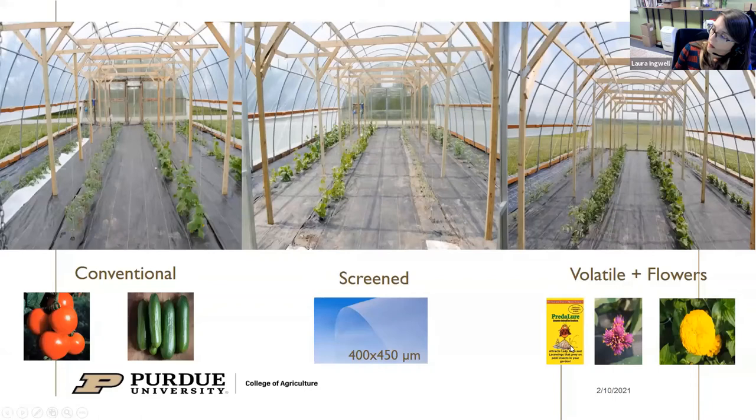This was the first thing I looked at in my research program when examining high tunnel production — how can we make this environment more suitable for natural enemies that we may release? We compared conventional production with no intervention to one where we put fine screen mesh over all openings, and then a third treatment where we diversified the crop by incorporating cut flowers which provide a food source and could also be sold at market in floral bouquets. Along with that diversification we also used the commercially available HIPV lure. What we found is that one of the natural enemies investigated responded really well to the flowers and the volatile lure, and we saw increased retention of that natural enemy in the environment.